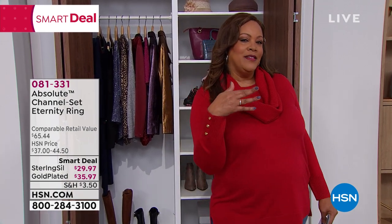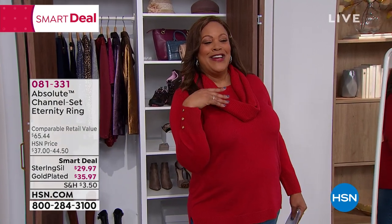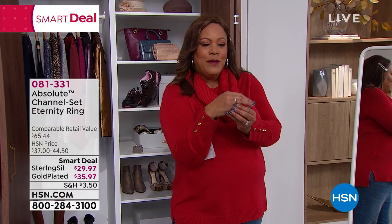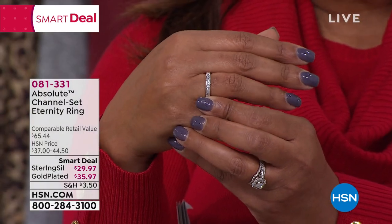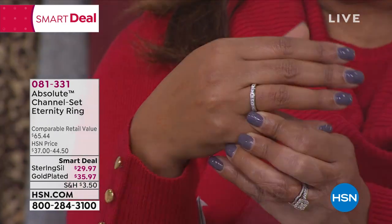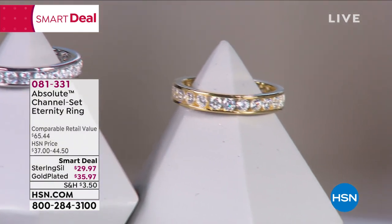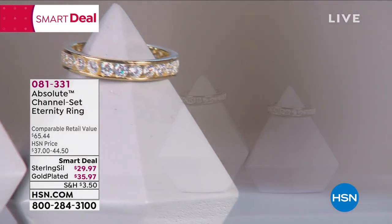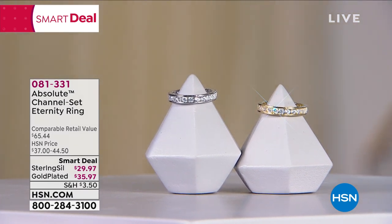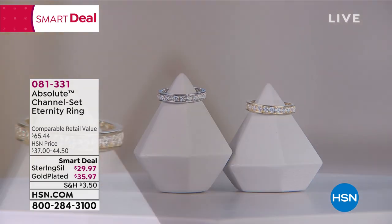How about a little bling? You should be looking at my hand right now. This is so beautiful — I love Absolute. Look at this beautiful Smart Deal: it is a channel set, beautiful eternity band. It looks like genuine diamonds — this is the world's finest simulated diamond. I have to tell you, it's not a diamond, but it looks like the real deal.